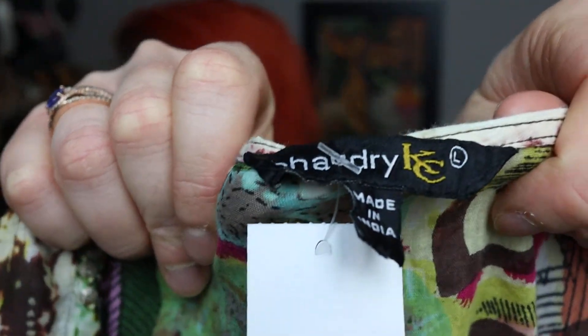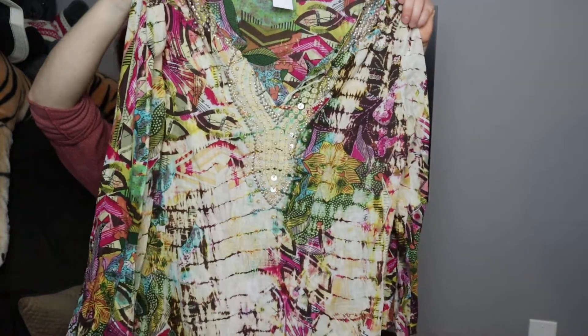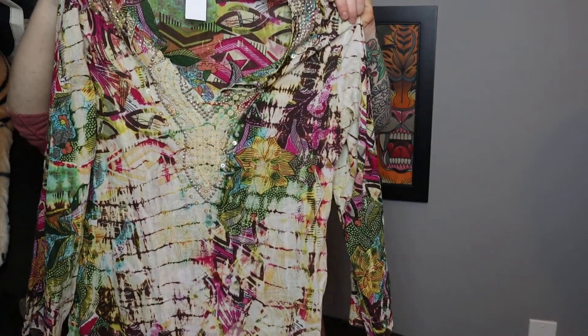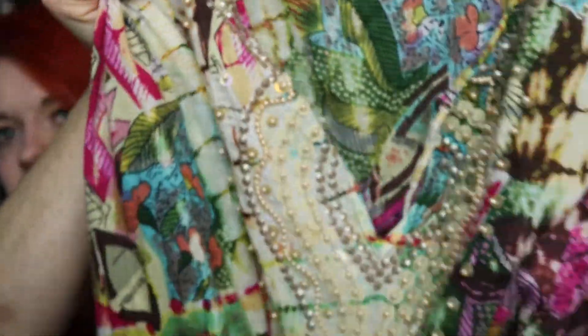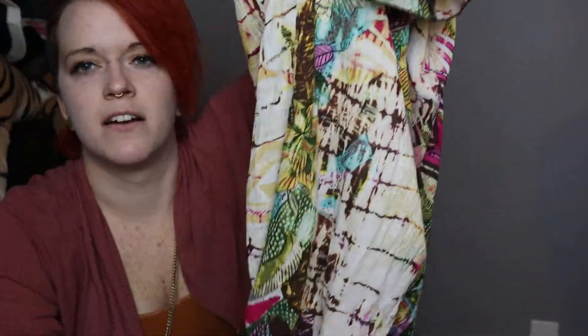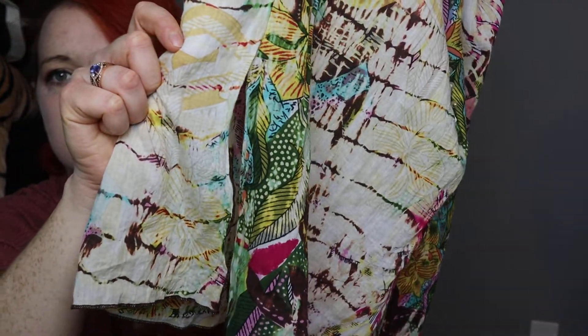This one was kind of wishy-washy for me, but I ended up grabbing it because I like the print. It reminds me of the early 2000s. I don't know what the brand is, but it's a size large with a tie-dyed print, cuts up the side, flowers, geometric print, feathers, and beadwork on the collar. Long-sleeved with side cuts.